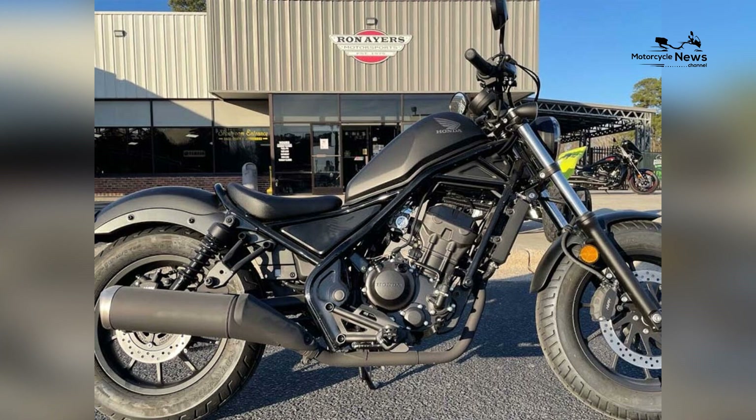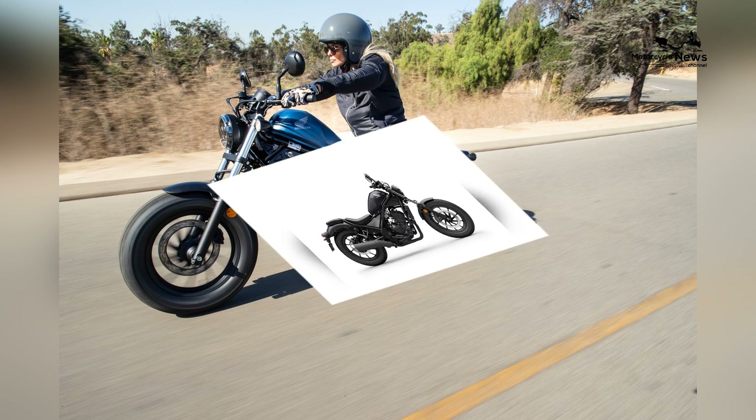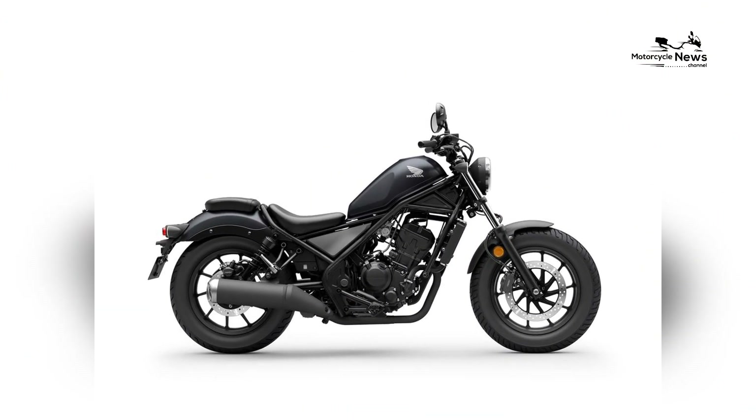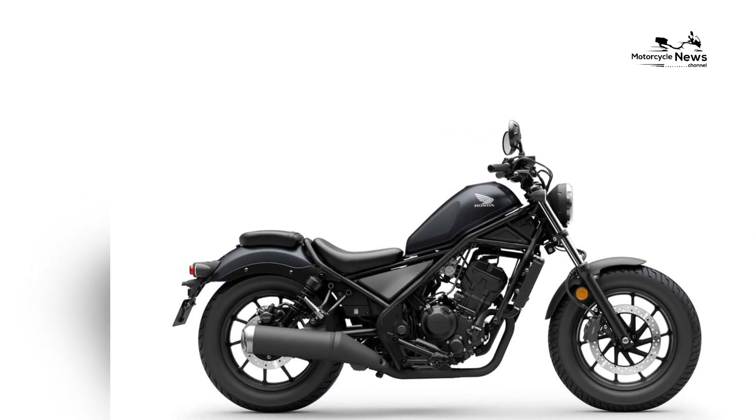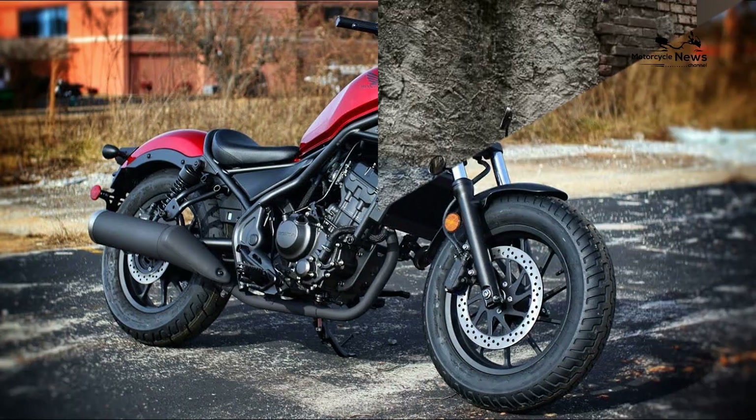The power delivery is smooth and predictable, allowing riders to manage the throttle with ease. This engine provides sufficient power for city commuting and leisurely rides, giving beginners a comfortable introduction to motorcycling.